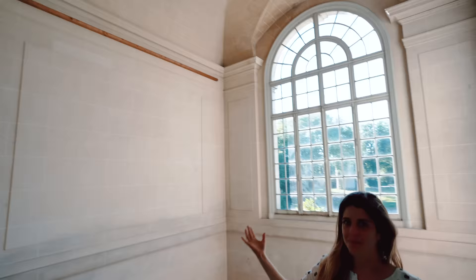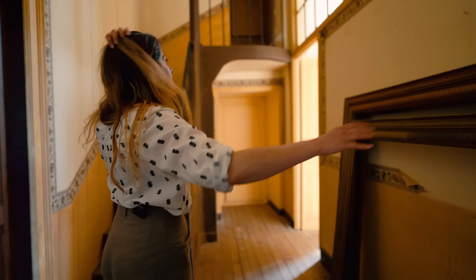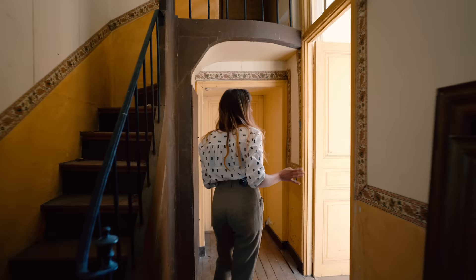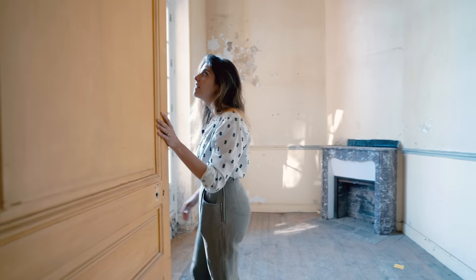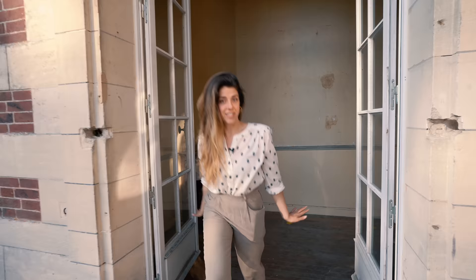This area is upstairs — you can tell it's not kept up in the same way as downstairs. I literally just got a cobweb in my eye as we walked through that door. But there's this beautiful space in here that I really love, and it comes out onto this terrace. I'd really love to turn this into an office so we can come and have coffee out on the terrace.